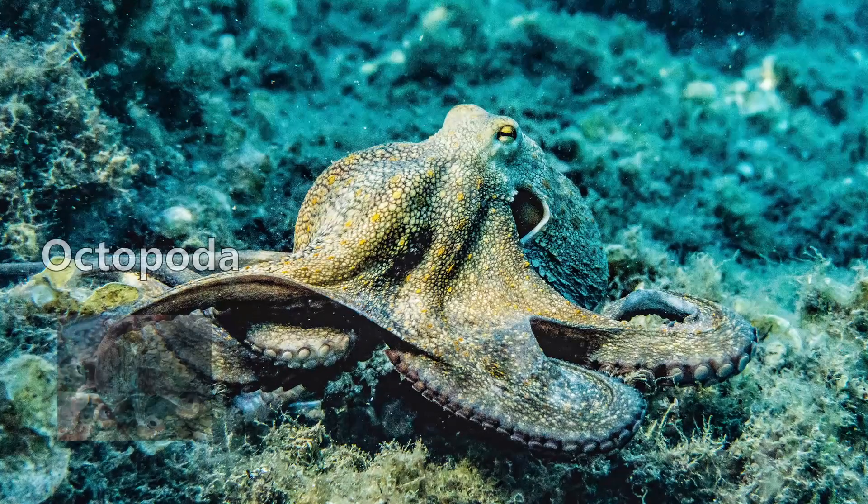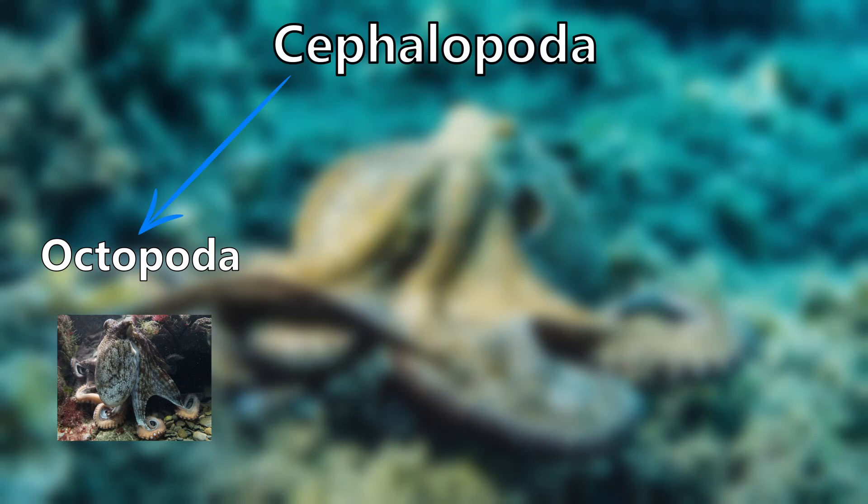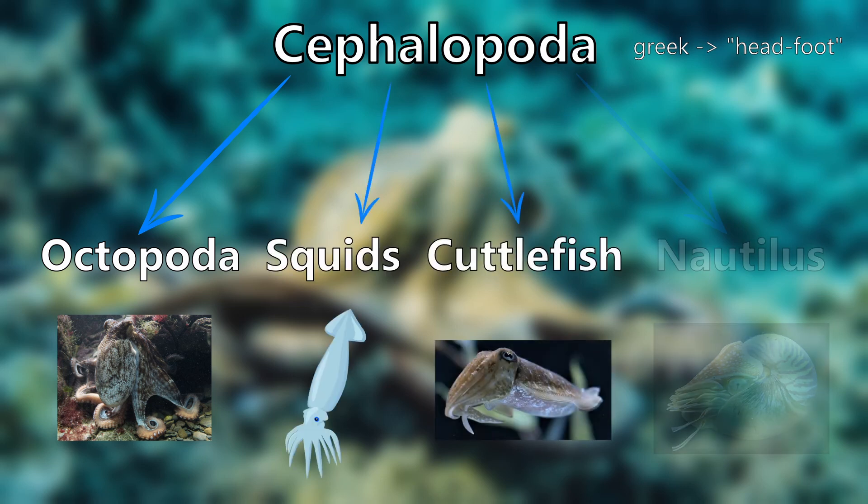An octopus belongs to the order Octopoda and to the Molluscan class of Cephalopods, which is Greek and can be translated as 'headfoot.' Other members of this class are, for example, the squid, the cuttlefish, and the nautilus.